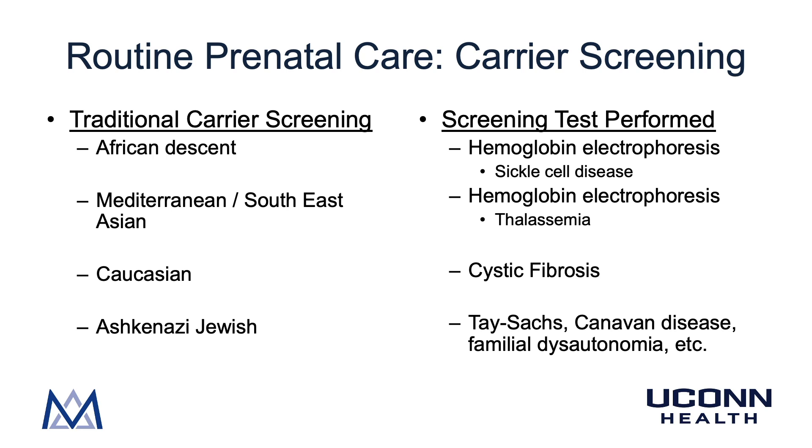Traditional ethnic-based carrier screening included: patients of African descent offered hemoglobin electrophoresis to screen for sickle cell disease; patients of Mediterranean or Southeast Asian descent offered hemoglobin electrophoresis to screen for thalassemias; Caucasian patients offered cystic fibrosis testing; and Ashkenazi Jewish patients offered multiple screenings including Tay-Sachs, Canavan's disease, and familial dysautonomia, among others.